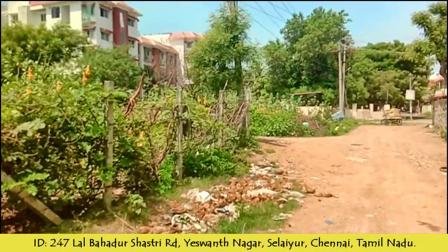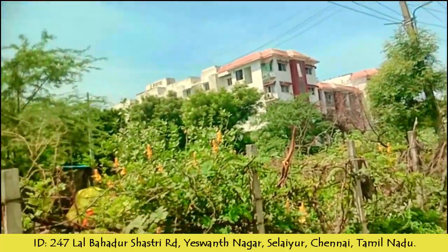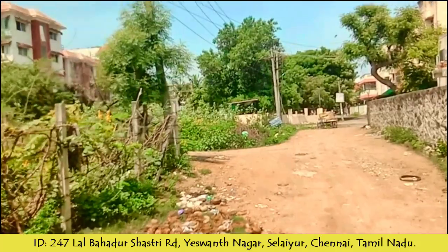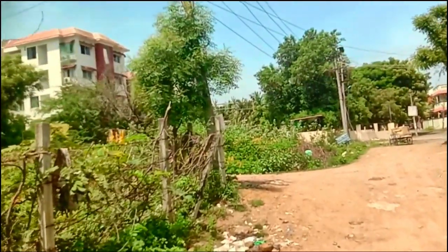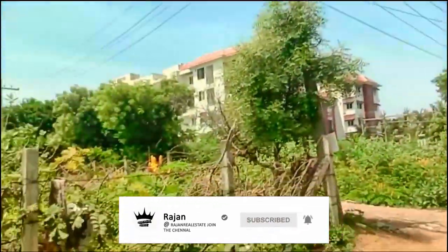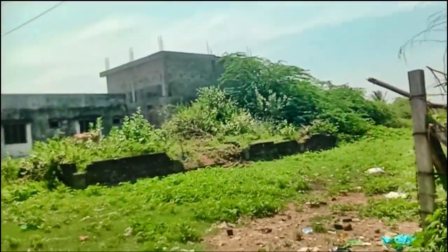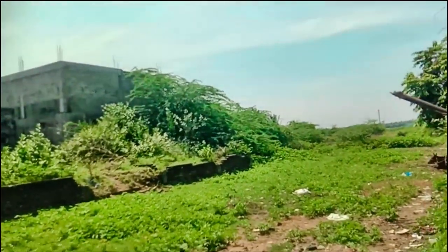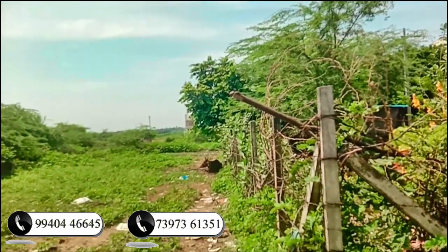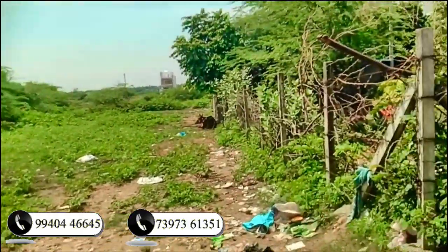Welcome to Rajan Real Estate, Tamram. This is a 35-70 square — a 1-10 square — plot. There is a frontage here.